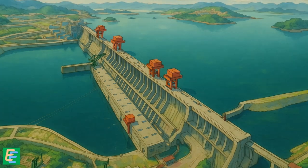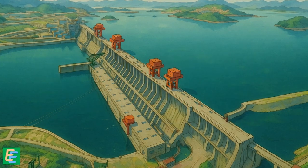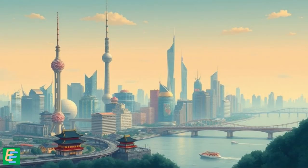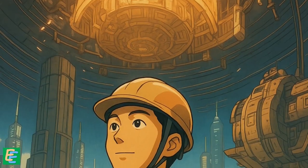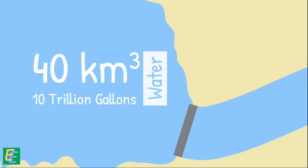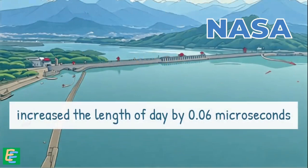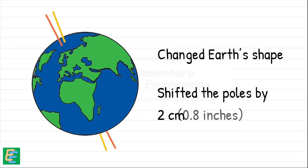With that, the Three Gorges Dam — stretching over 2 kilometers in length and reaching a height of 185 meters — stood ready to fulfill its purpose, already holding back the Yangtze and protecting millions downstream from devastating floods. The reservoir behind this colossal dam holds around 40 cubic kilometers, or 10 trillion gallons of water. This is so much water that a NASA scientist calculated it raised the earth's mass distribution enough to increase the length of the day by 0.06 microseconds, and even shifted the positions of the poles by 2 centimeters.